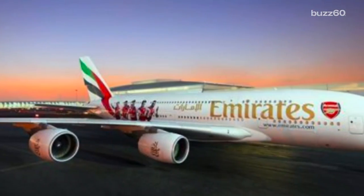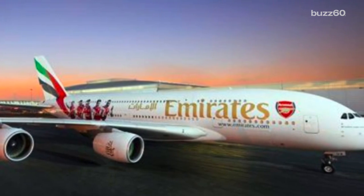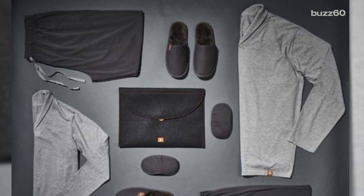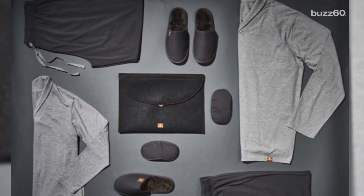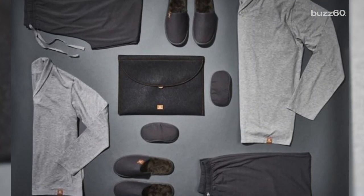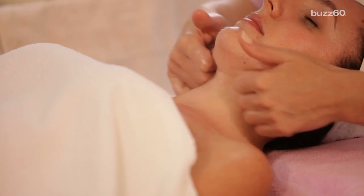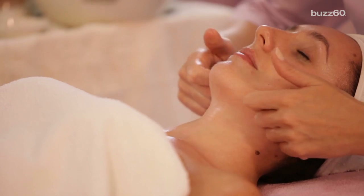Emirates Airlines is offering its first-class passengers pajamas that moisturize the skin as part of their overnight kits. Using hydroactive microcapsule technology, the stylish PJs release naturally nutrient-rich sea kelp, keeping the skin from drying out during a long flight.